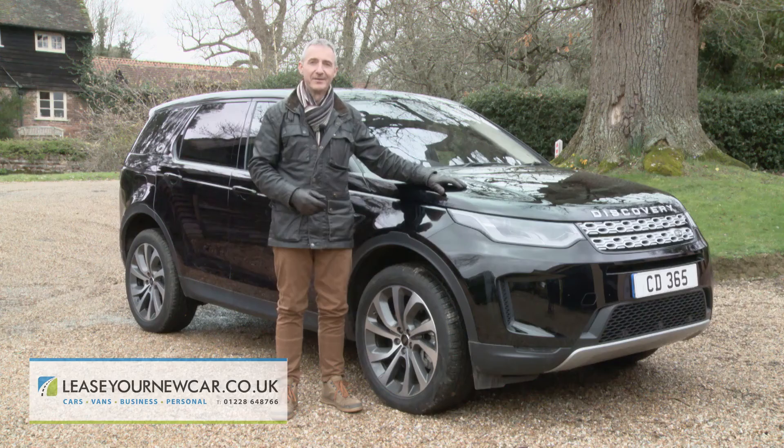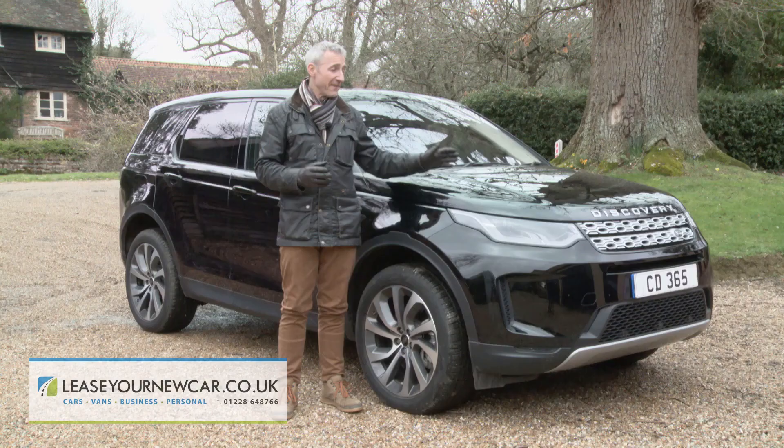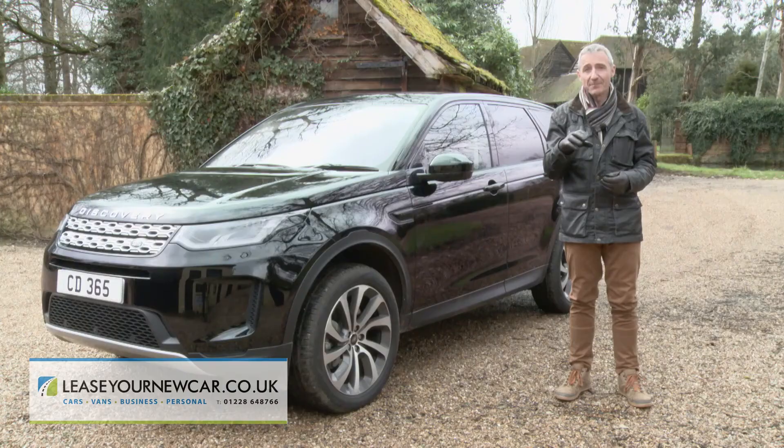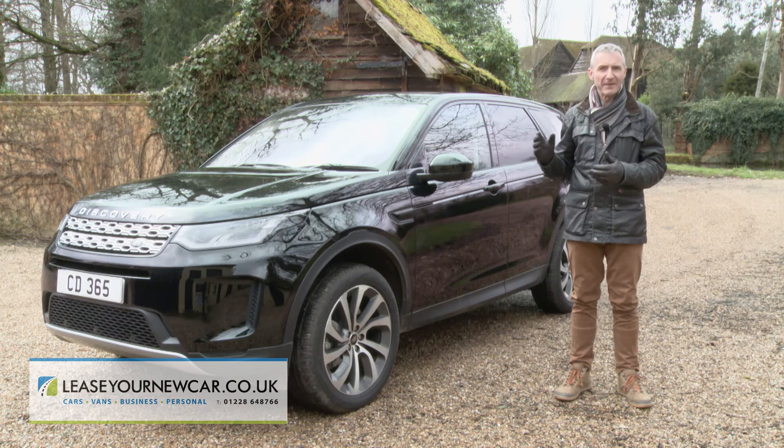Embracing the adventurous spirit that has defined the Discovery family for the past 30 years, this enhanced Discovery Sport is a useful evolution from the original. In short, if you wanted one of these before, you'll want it even more now — and if you didn't, it might be worth taking another look. Above and beyond was the objective in redeveloping this model, and considering the end result, you have to say that mission's been accomplished.